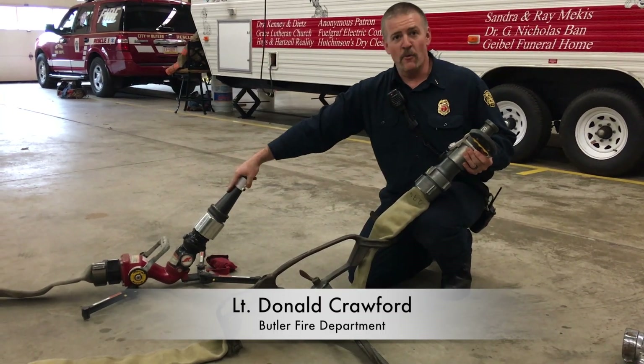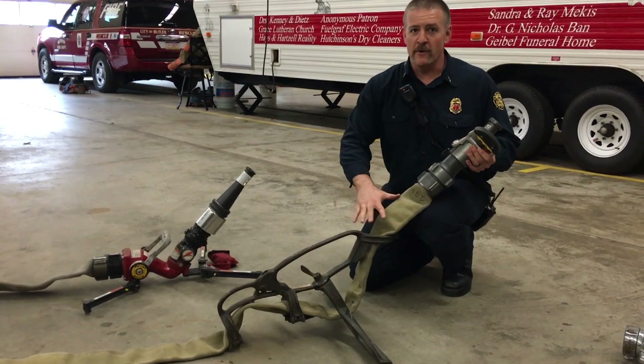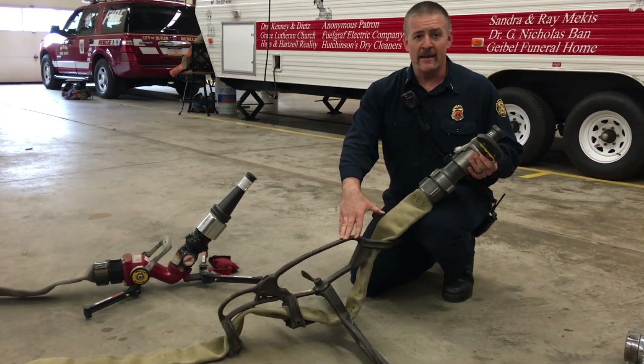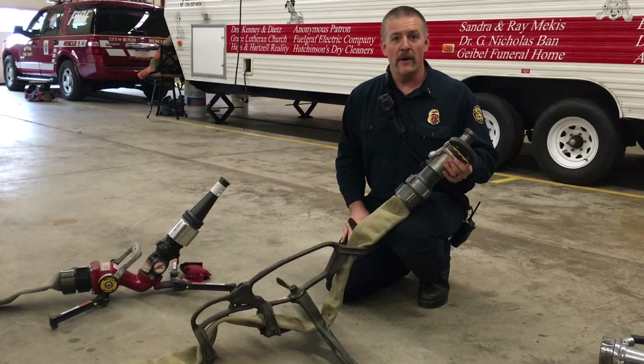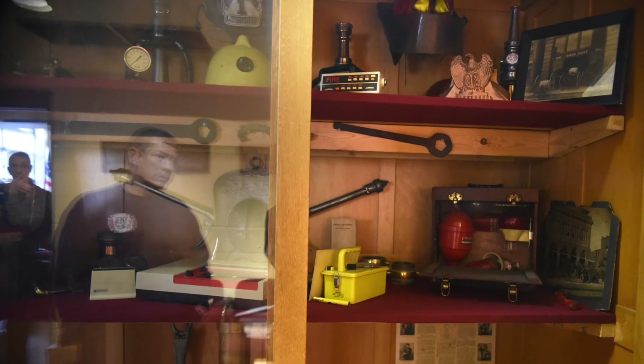From this has been replaced with this to make it more convenient and a lot easier for us to operate. This was a hose holder probably used during the 50s and 60s and 70s, and it was still on the rigs up until I started in 2000. Since then we have replaced it with a piece of equipment that's a lot easier to use and we're able to deploy it off the back of the engine a lot simpler.